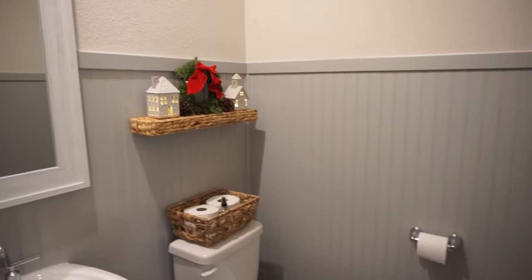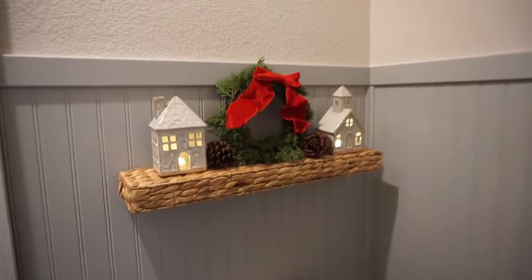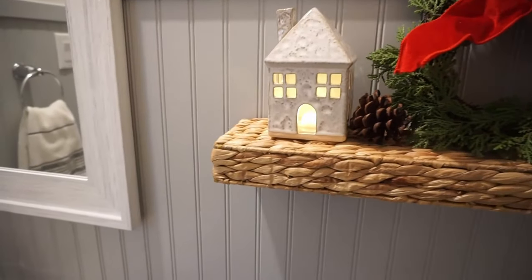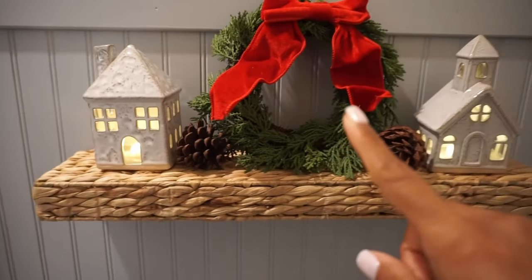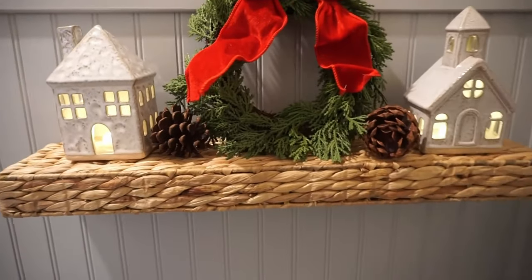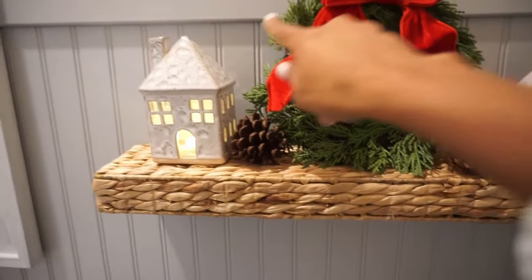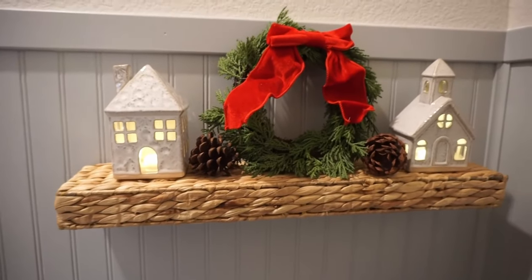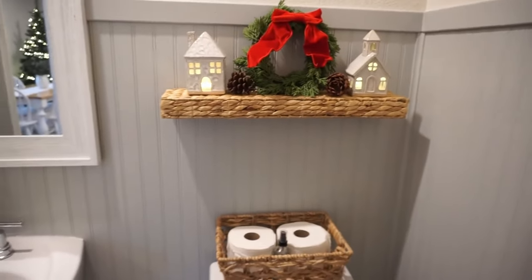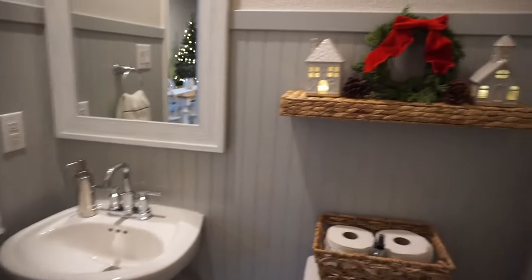Here's a little powder bath down here — just simple. This shelf is from Amazon and I have a little real-touch wreath from Hobby Lobby — that thing is under $5 because they're 50% off. I got these adorable little houses from Target this year, they were $5 each and come in three different styles. My love for pinecones continues, but that is our little bathroom. You can actually see the tree from the window there.